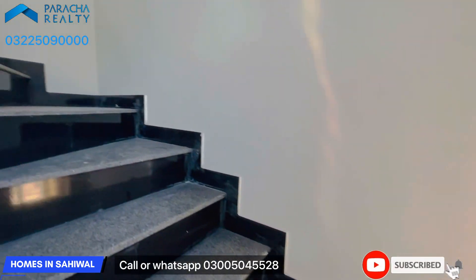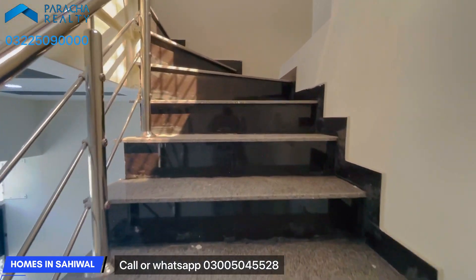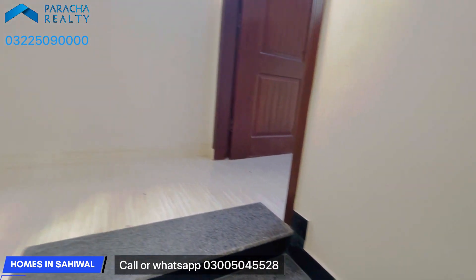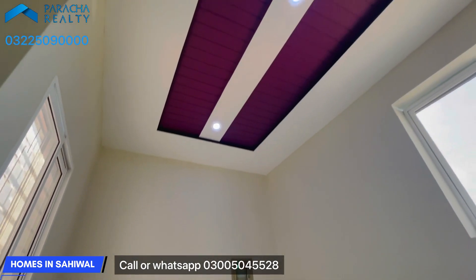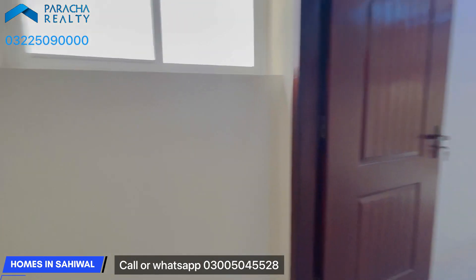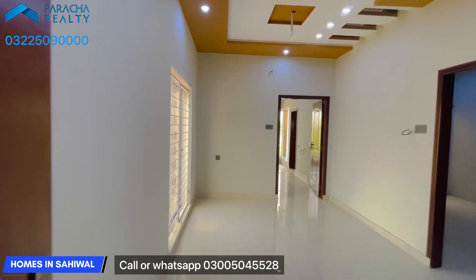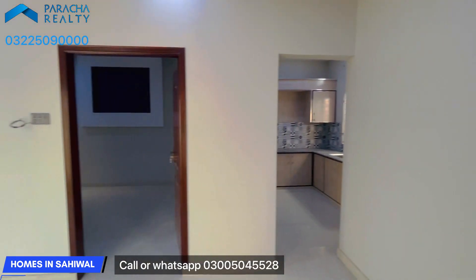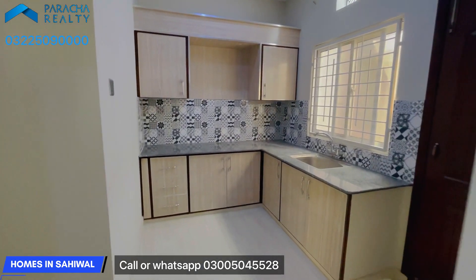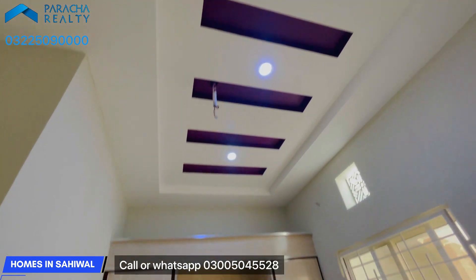We can see the house with the stone work. Moving to the first floor, you can see the ceiling design. On the right side there is a TV lounge, and from the main entrance you enter the TV lounge. On the right side there is also a very beautiful kitchen.